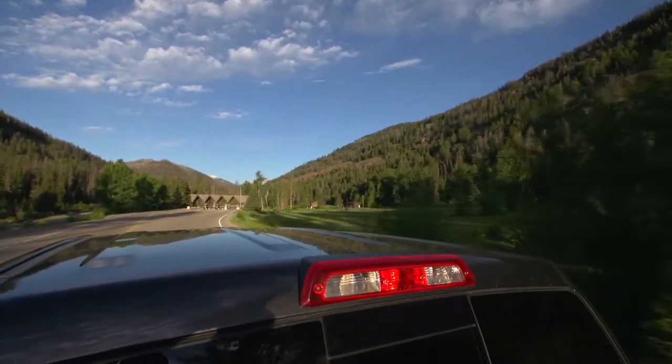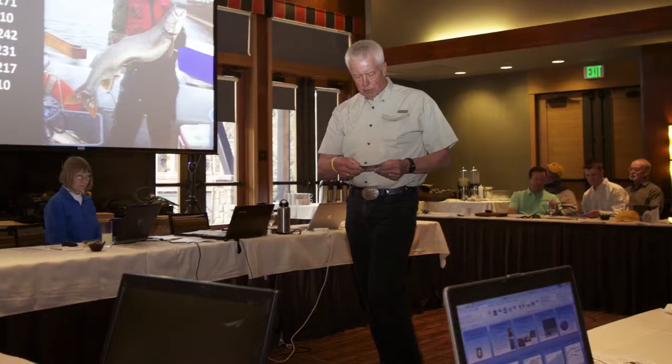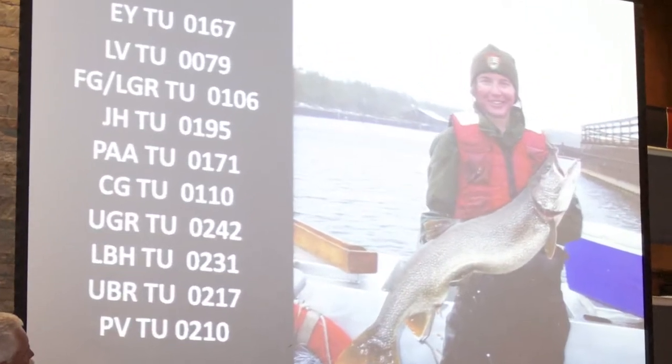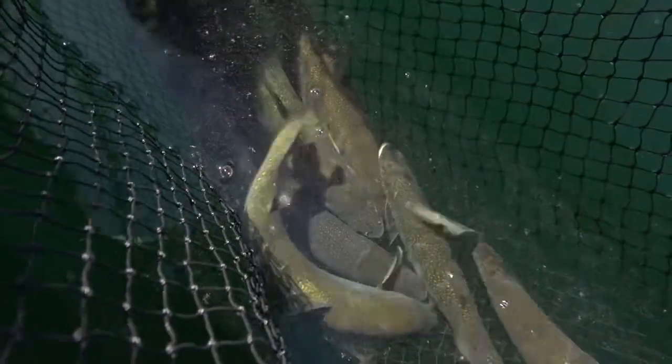Sweet travels from tiny Wyoming ranch towns all the way to the offices of the National Park Service, rallying support and volunteers for an extraordinary effort. They net adult lake trout in Yellowstone Lake, insert tiny transmitters into the fish, and follow them to their spawning grounds.